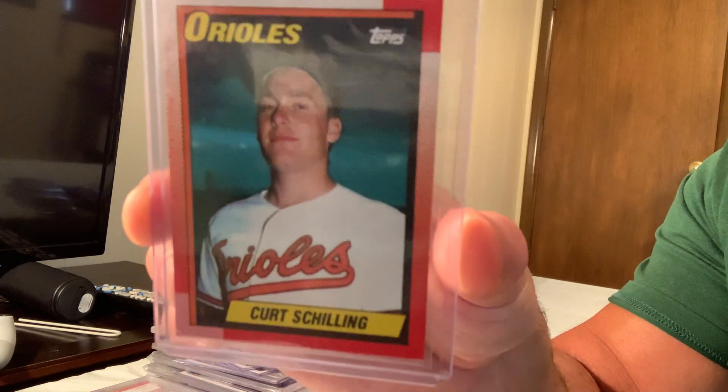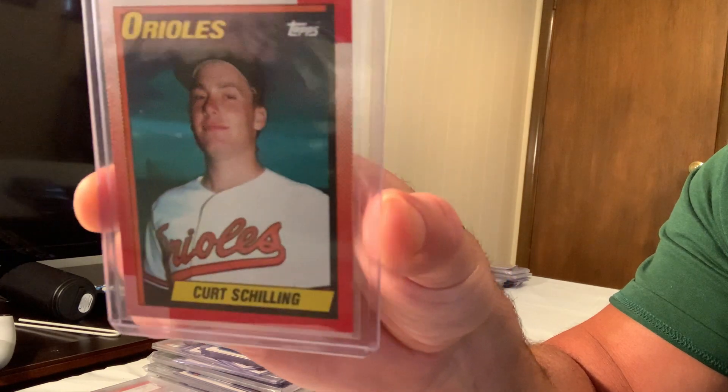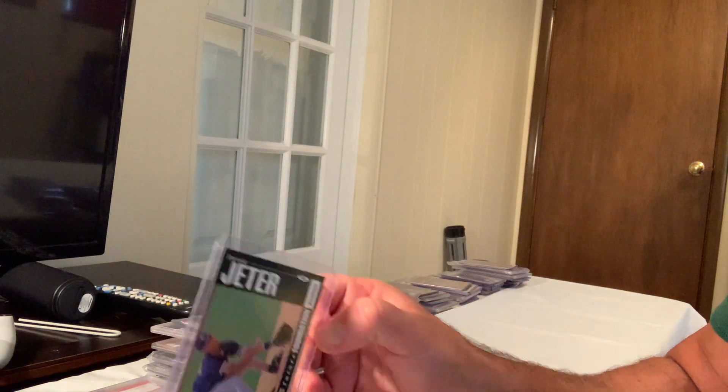There's also a 1990 Curt Schilling — I think it's a second year card — card number 97, which sold for $180 on eBay.